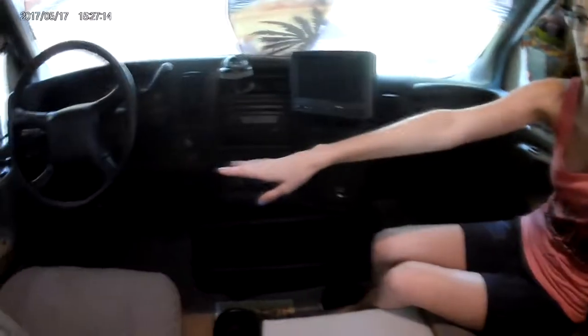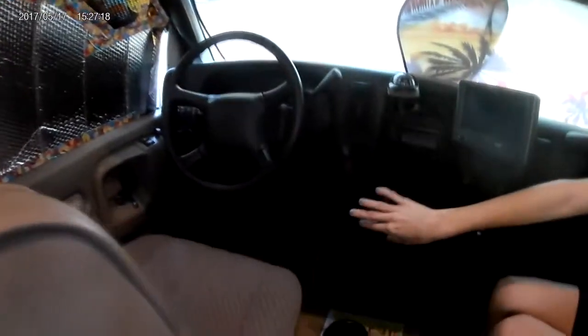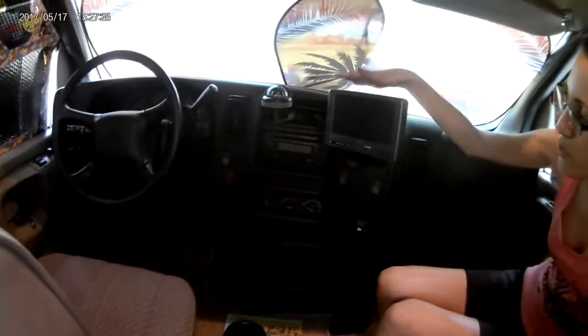We are in the cab part of our Super C — driver seat over there. You'll see all the cool controls. We don't have too many; it's basically like a normal truck. This cool device is a camera, so it will show the backup camera and side cameras when you have the blinkers on. I really like it.